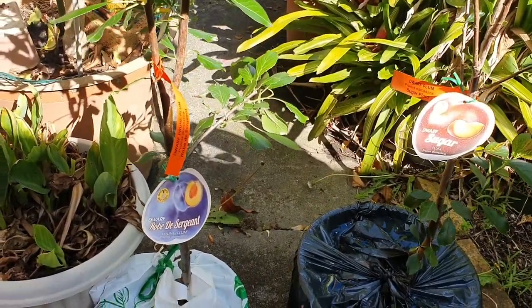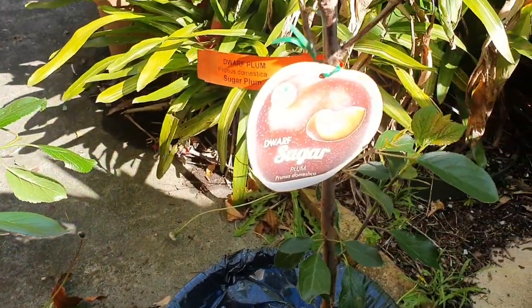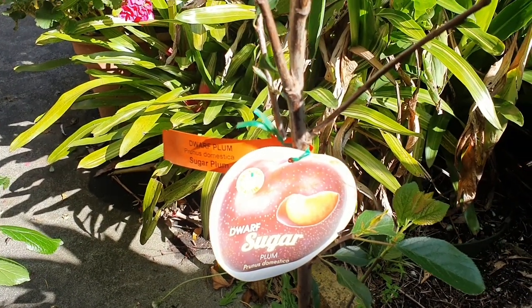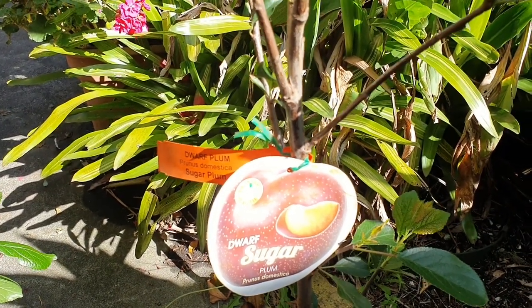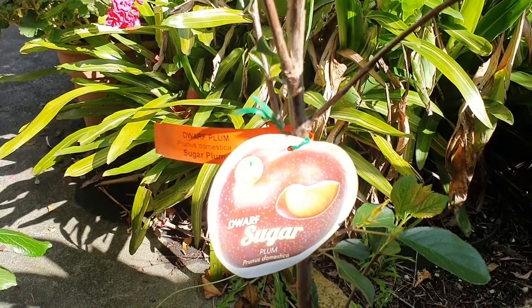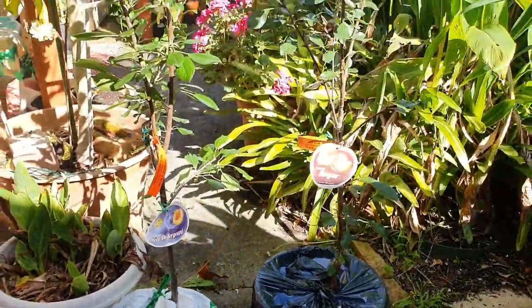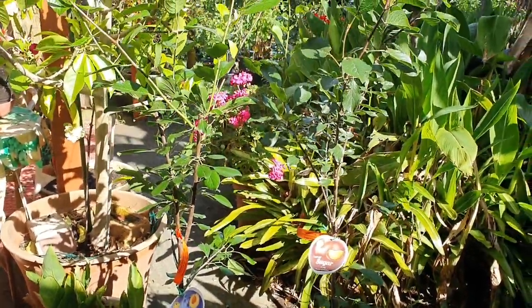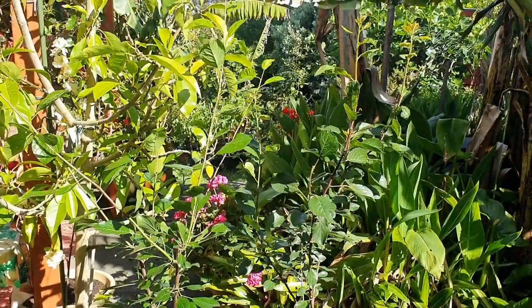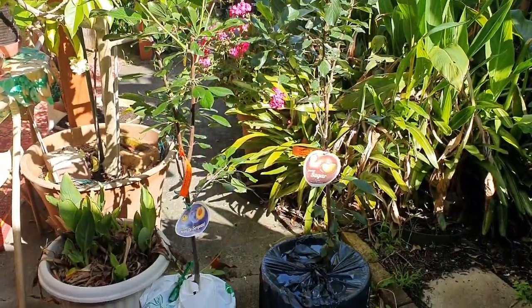Yesterday we hit the jackpot — we found two dwarfs, the Robe de Sergent, and another one. Some of you that watch George's channel are going to know what he's going to do with these to get more Cots and green gauge. I'm so excited I'm doing the happy green gauge Cots plum happy dance — hopefully this year and next year we're going to get more of these babies.